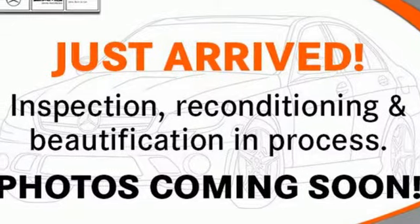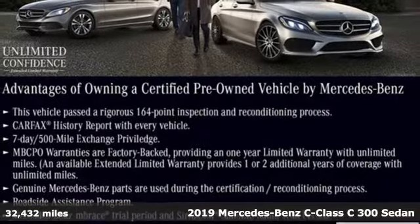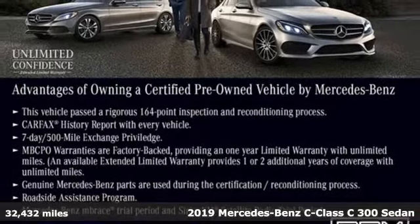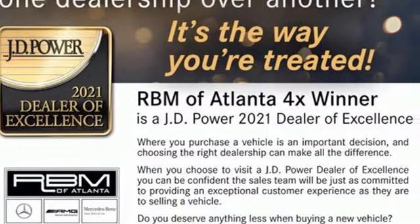It's a certified 2019 Mercedes-Benz C-Class. Muscular yet graceful, thrilling yet serene, this C-Class is the precise balance of all things Mercedes-Benz.